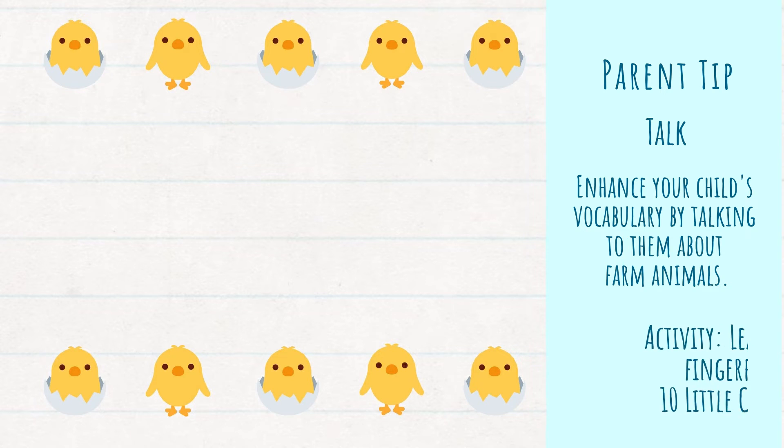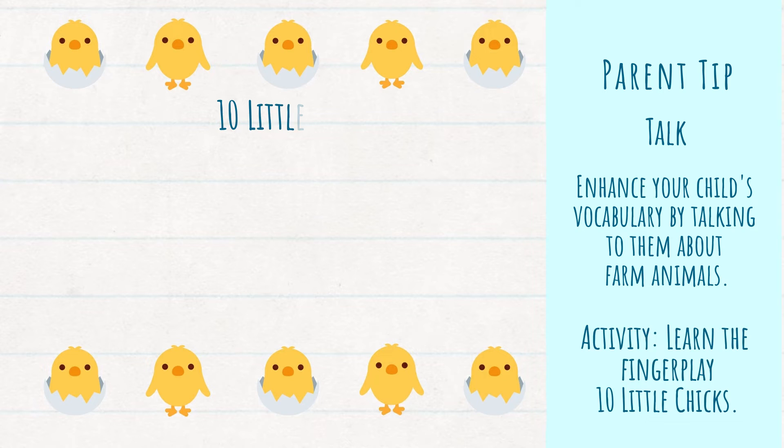For today's activity we are going to learn the finger play "10 Little Chicks." There are lots of rhymes and songs that you could use to talk about farm animals. One of the best songs that we all know is Old MacDonald, which is probably one of the most versatile songs that you can sing. But today I wanted to just focus on one animal: the chicken. With this rhyme you can talk about how chickens lay eggs, how they sit on their eggs to keep them warm, and how baby chickens are called chicks. The added bonus of this rhyme is that you can also practice your counting.